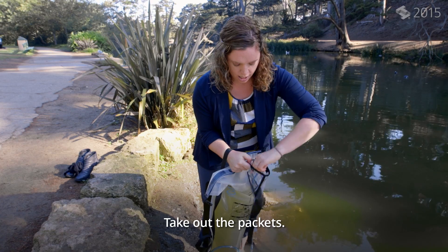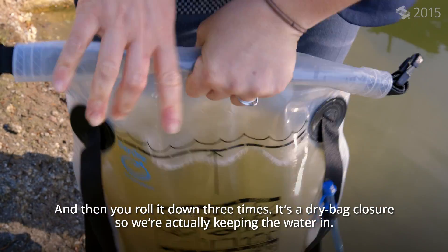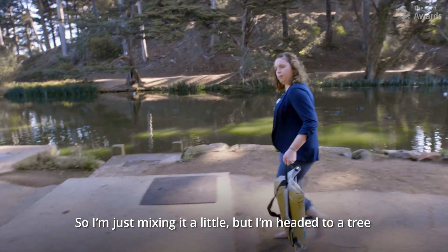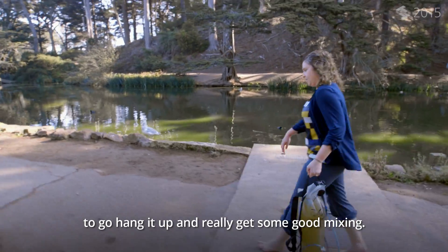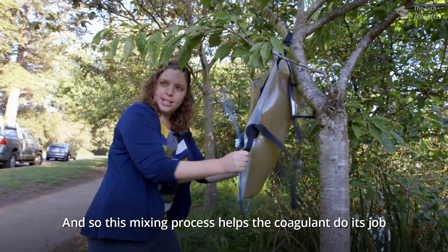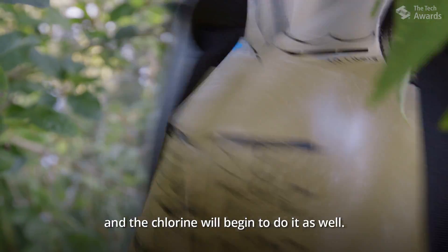Take out the packets — I'm dumping it in. Then you roll it down three times. It's a dry bag closure, so we're actually keeping the water in. I'm just mixing it a little, but I'm headed to a tree to hang it up and really get some good mixing. The mixing process helps the coagulant do its job, and the chlorine will begin to do its job as well.